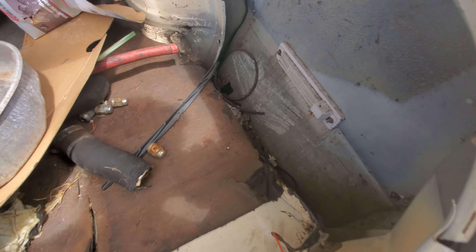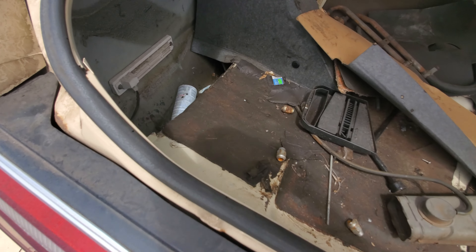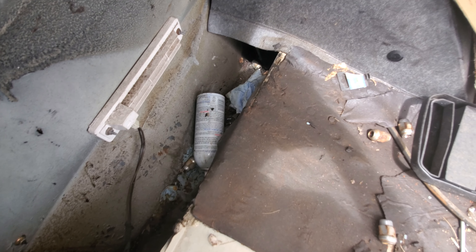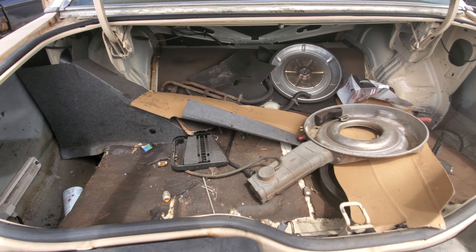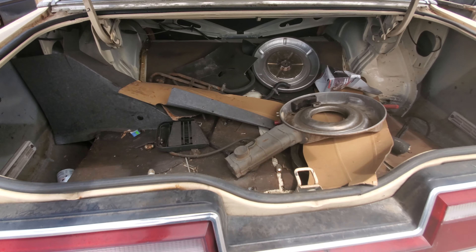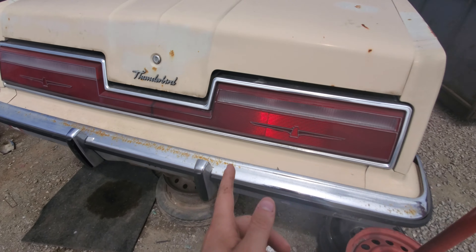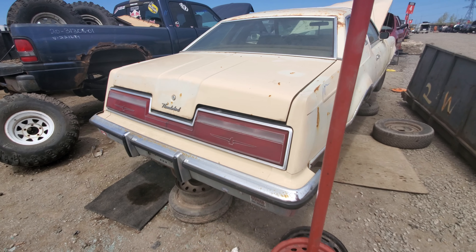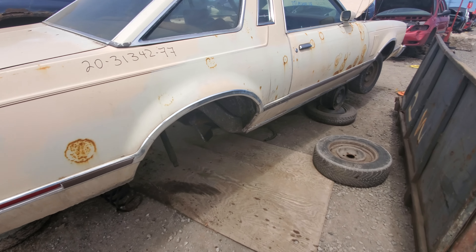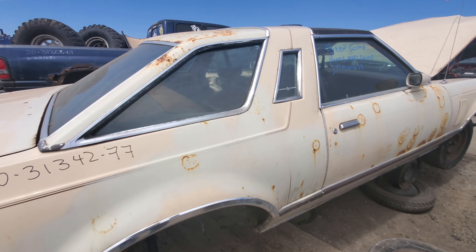And in the trunk we have... wow, that is solid. That's really solid. I'm impressed. Tail lights are in great shape. Does someone need Thunderbird tail lights? This side here has a bit more scabbing on it, but not too bad really.